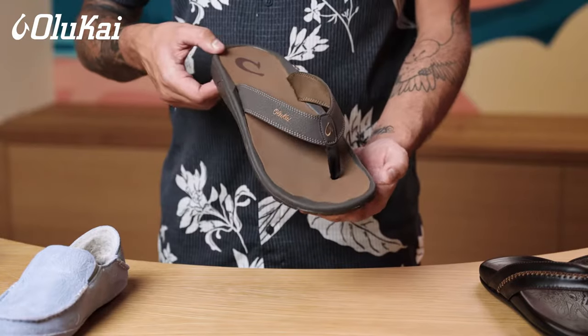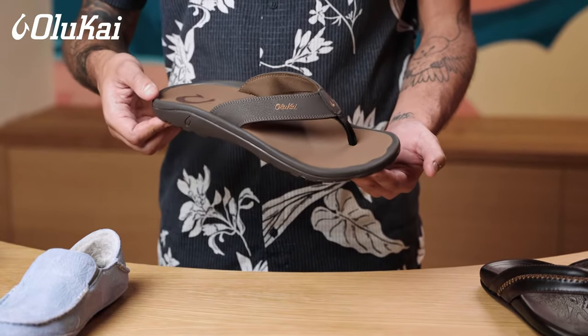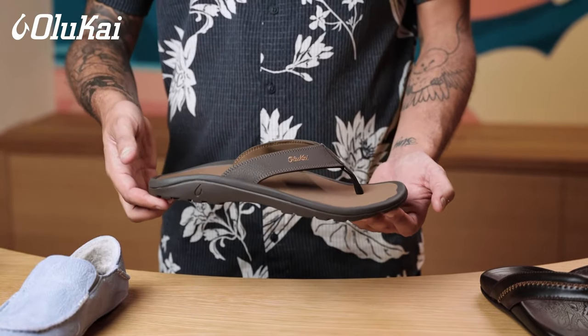Aloha, this is Adam Boyd and I am the store manager at Olukai's Hilton Hawaiian Village Store. Let's get you fit for the right pair of premium island inspired sandals.